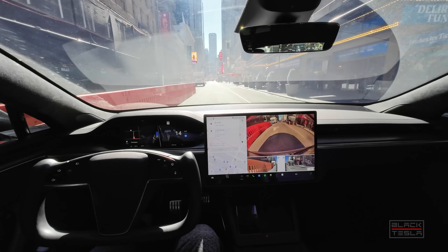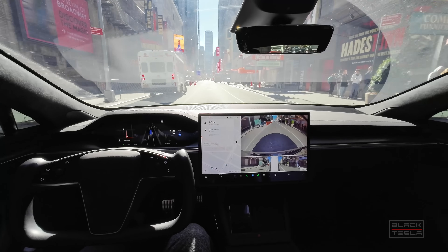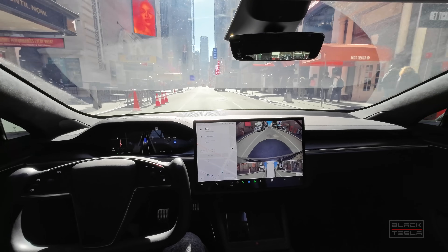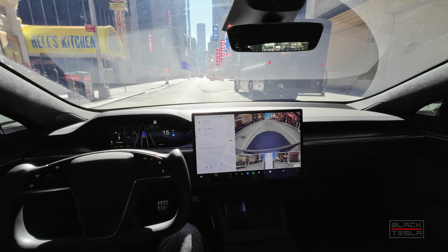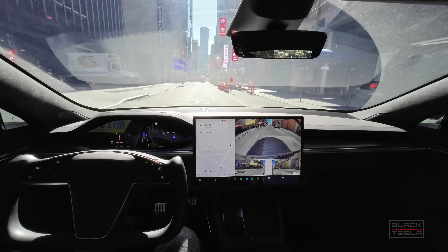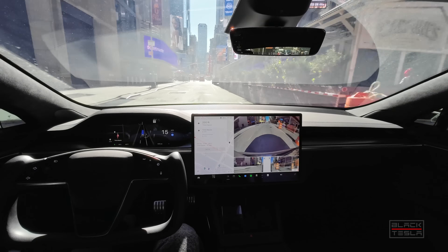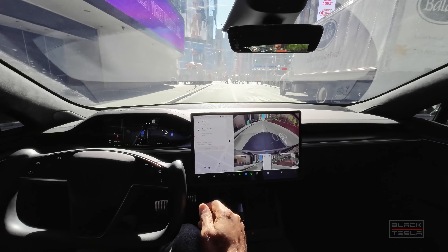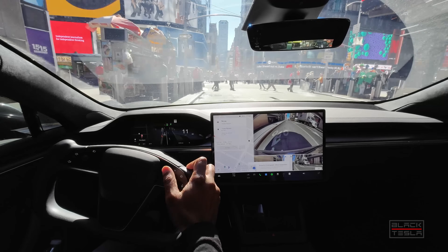Terrible angle for the sun but a good test for this system overall — to have the sun at this weird angle, lots of glare and direct sunlight right into the camera lenses. I know they have filters now but this is a lot. It's pulling over now because this is our destination. We basically made it to New York City.